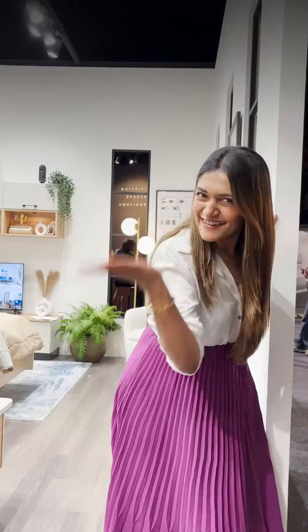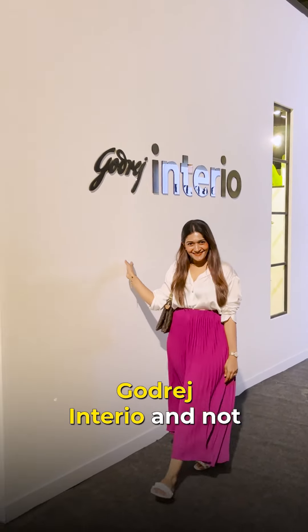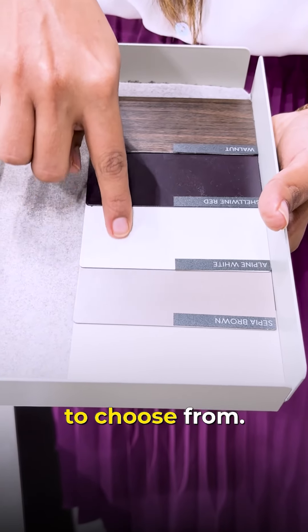Ready to see some stylish home furniture? Let's go! I'm here at the AT Design Show with Godrej Interior, and not only do they have some amazing modular furniture pieces, but they also have a wide variety of fabrics and finishes to choose from.